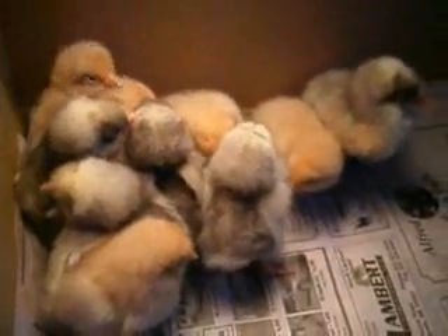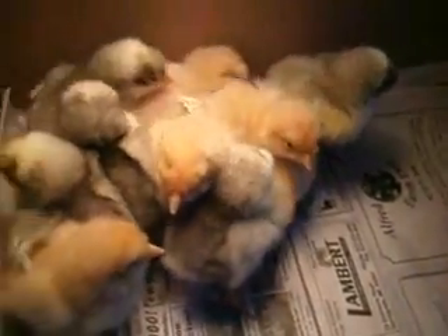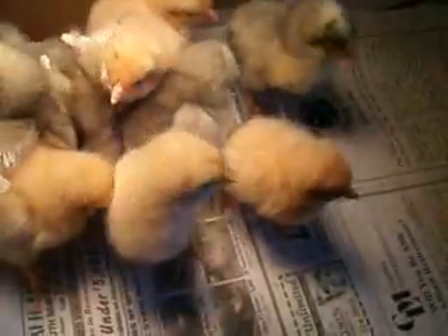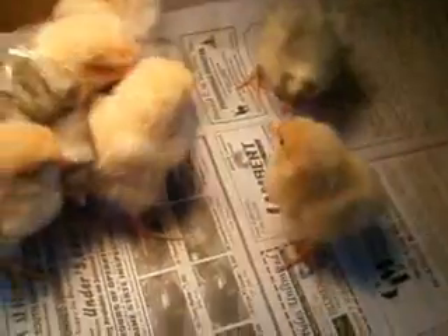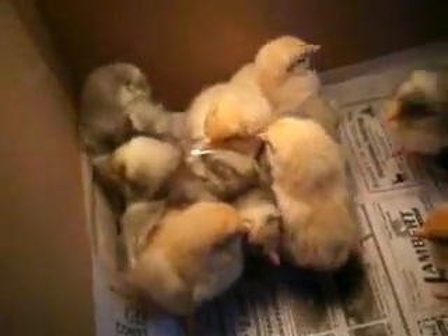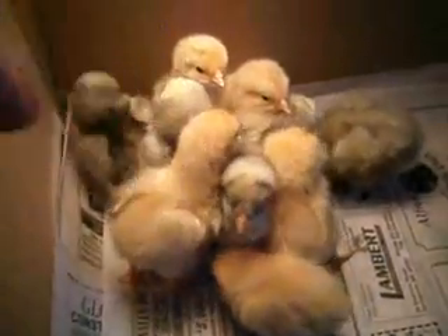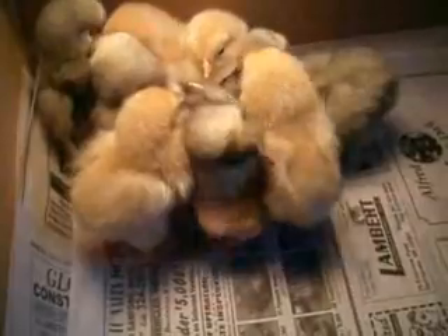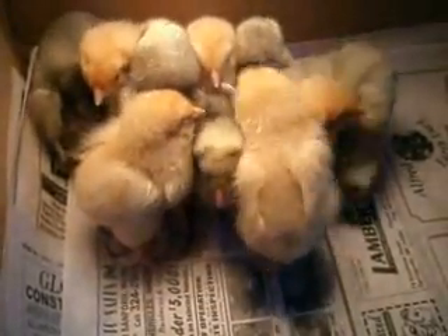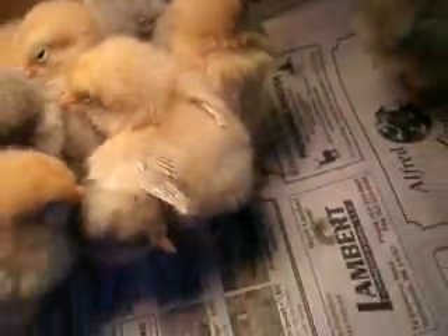They were taking a nap a second ago. That one already has — losing its down already. This one is too, right here. It means they're losing their down and getting their adult feathers already. They're only like two days old. You can see the wing right there — it's losing its down and getting its adult feathers.